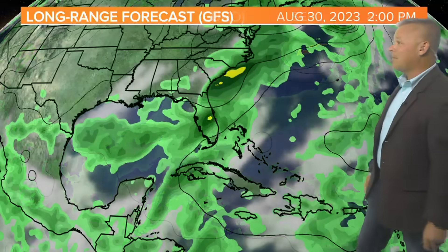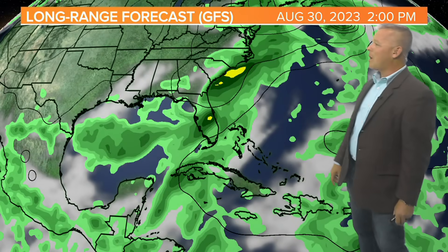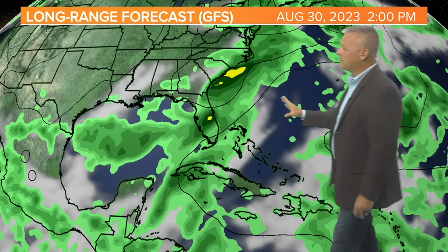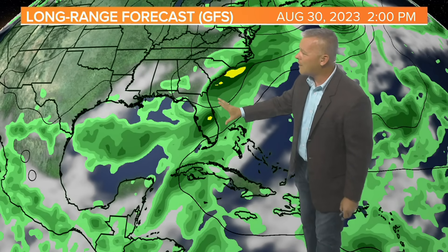Here is the European model showing that area of low pressure. Still too early to say exactly what this may or may not be at this point, but you'll notice it does develop into some type of tropical system. The GFS shows a little bit of a wider low pressure system here, but you still can see a lot of rainfall and it's going to kind of move towards the north and east as well. So both of the models are kind of in line with showing something developing in the eastern half of the Gulf of Mexico.